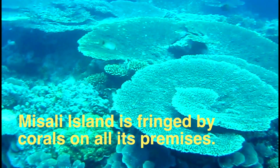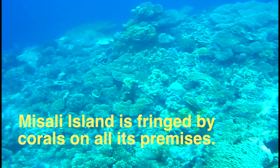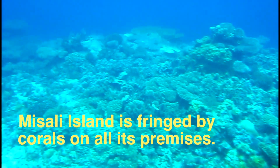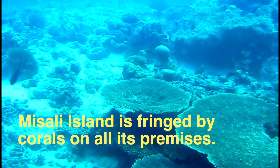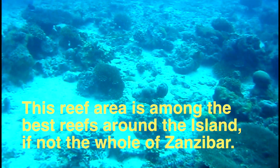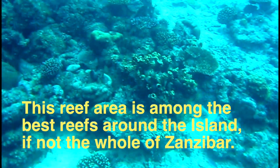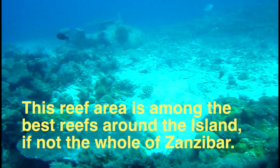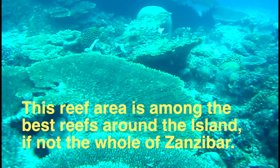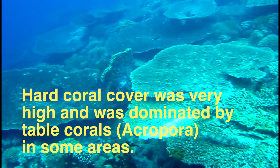Mizzali Island is fringed by corals on all its premises. This reef area is among the best reefs around the island, if not the whole of Zanzibar. Hard coral cover was very high and was dominated by table corals, Acropora, in some areas.